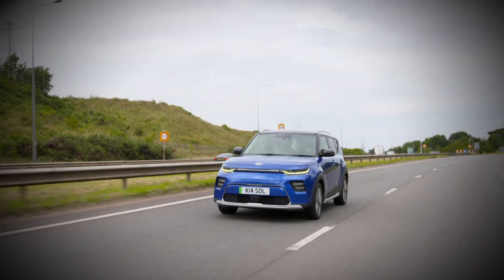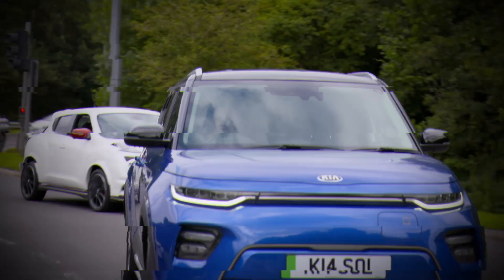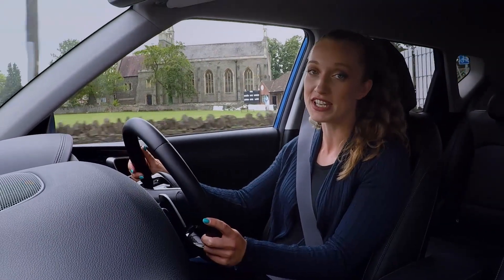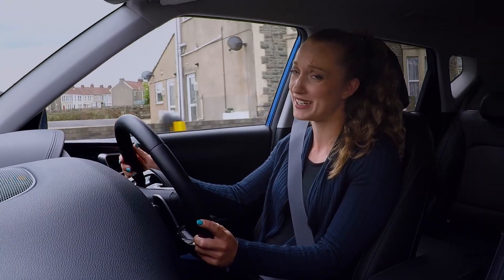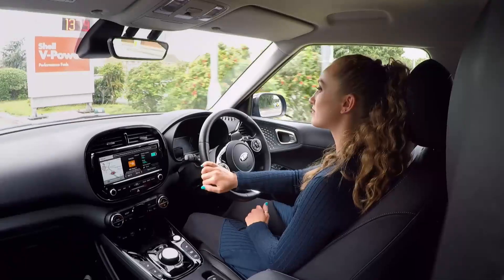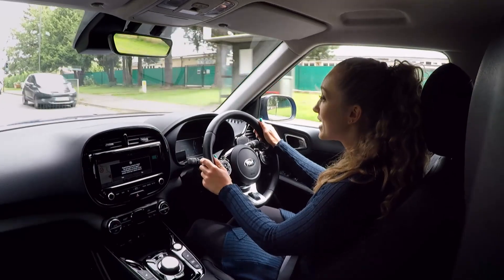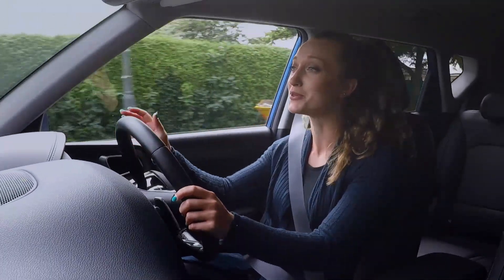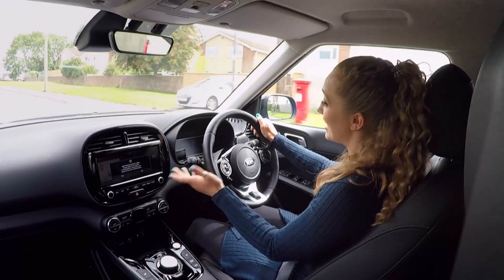Despite all the incredible advances that have been made with electric vehicles, there are still two fundamental concerns when it comes to owning one. The most common one is range. This Kia Soul EV will do 280 miles between recharges, which is pretty good, but you're always going to have half an eye on the life left in the battery. And the second worry: charging points. Currently, there are around 25,000 public sockets in the UK — a figure that is steadily rising, but one that needs to be strapped to a rocket if the sale of new petrol and diesel cars is to end in 2030, as the government intends.